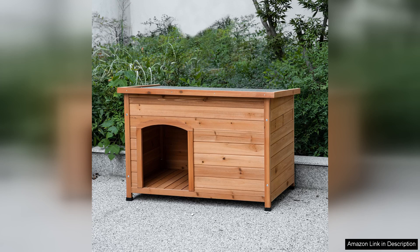Overall, the Taukuka outdoor wooden doghouse is a great investment for pet owners looking for a blend of comfort, style, and practicality. Its thoughtful design and durability make it a worthy addition to any outdoor space, providing your dog with a cozy retreat.